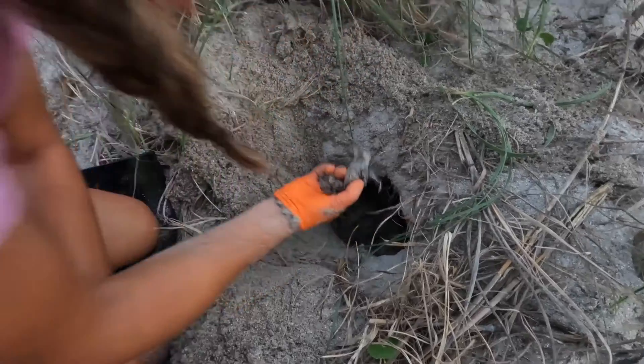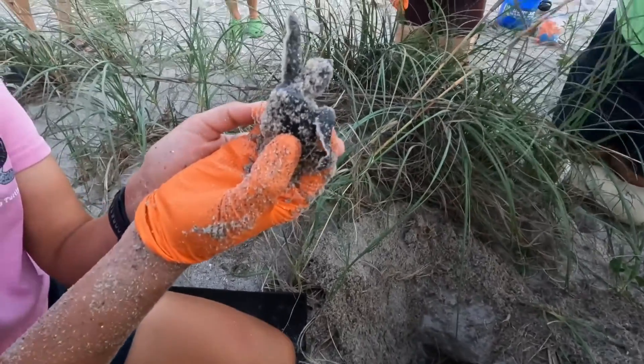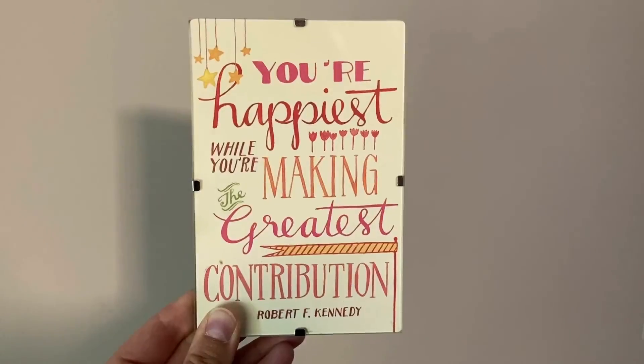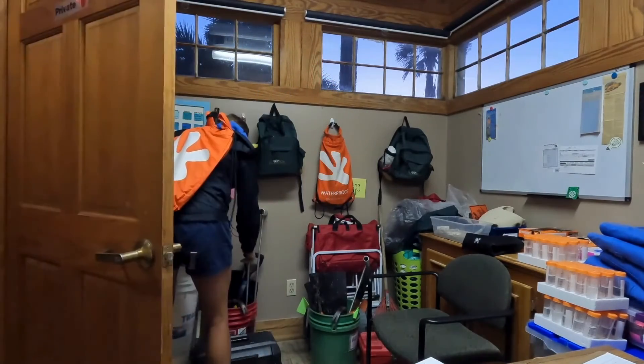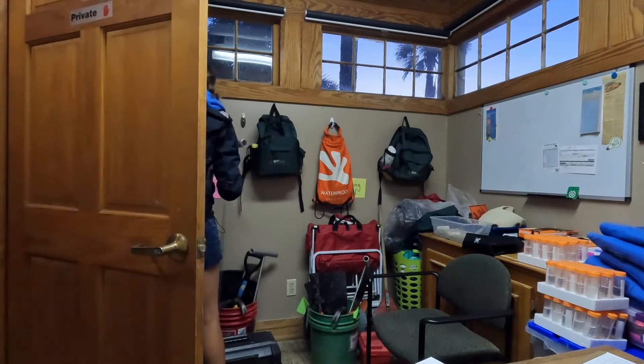Hi, for those new here, my name is Leah. I've been in the field of sea turtle conservation for over 10 years, and I recently came across a quote which got me thinking about what else I could do to further help sea turtles, conservation efforts, and education, which is really what sparked this YouTube channel.